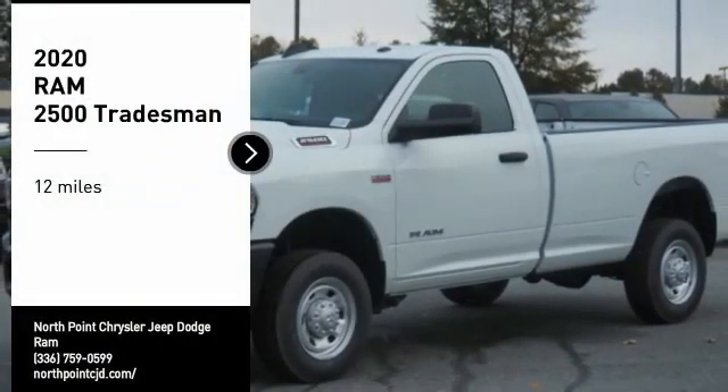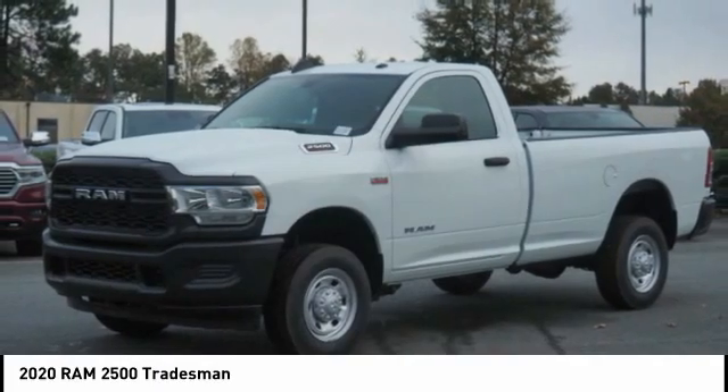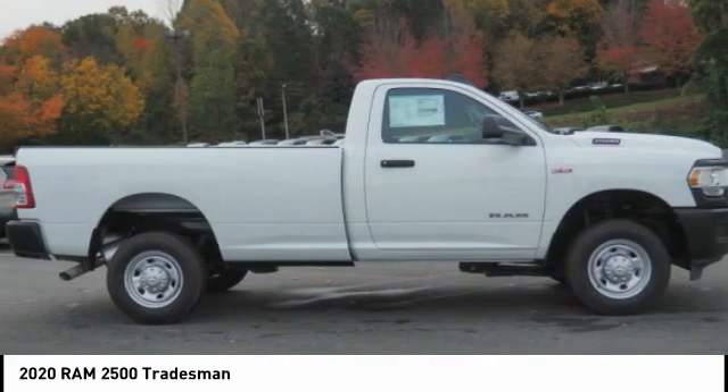Looking for the right vehicle? Check out the 2020 2500. Ram 2500 is the 2010 Truck of the Year winner. It is the hardest working truck in the tow business.